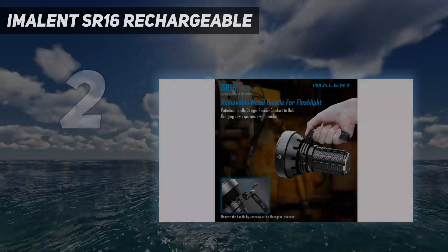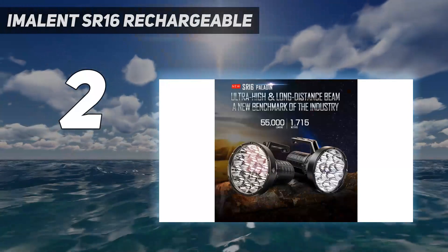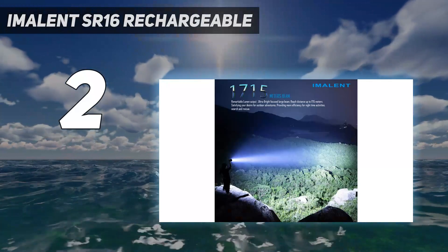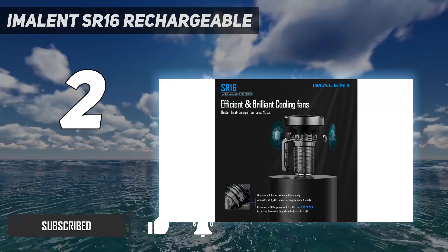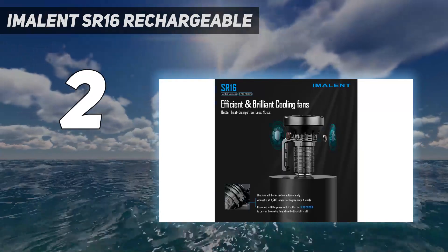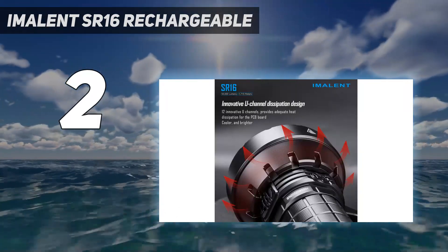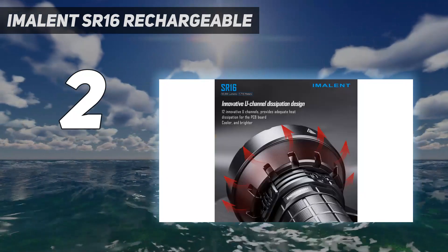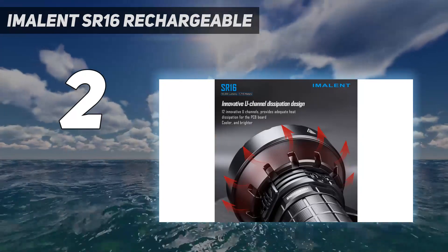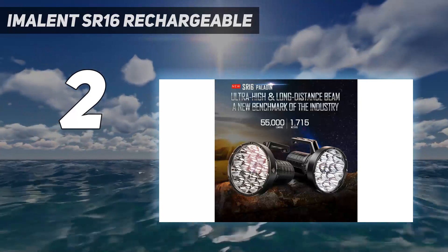Number 2 on my list: the Imolent SR16 Rechargeable. This option from Imolent may not beam as bright as the world's brightest flashlight, but is still a shining star, packing in 55,000 lumens with 16 LEDs. The turbo setting puts out 55,000 lumens for 42 seconds before going down to 11,000 lumens, which it can sustain for 50 minutes. There are six total settings, including a middle output of 4,200 lumens and a low output of 1,200 lumens. A built-in thermal control module will automatically adjust the brightness output so you can use the flashlight comfortably without overheating.